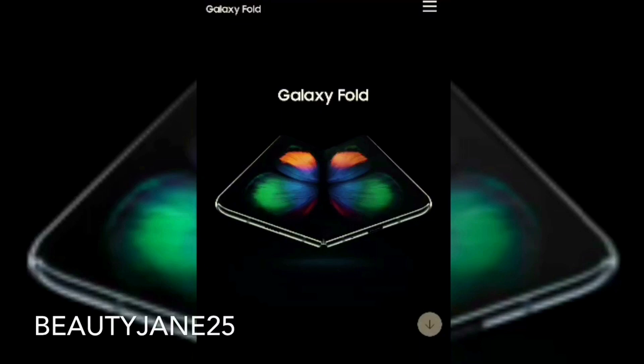Hey guys, welcome back to another new video. Today I will go over the new Samsung Galaxy foldable phone. I believe everyone has heard of the new Samsung phone coming up, and if you don't know much about it, just stay tuned and watch till the end to know more about this spectacular phone.